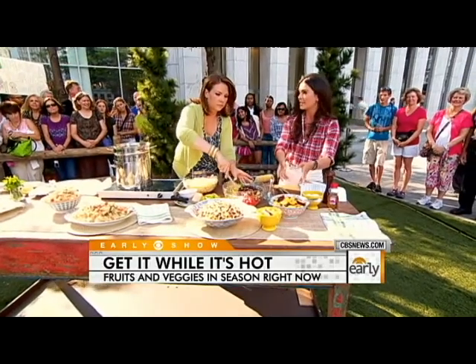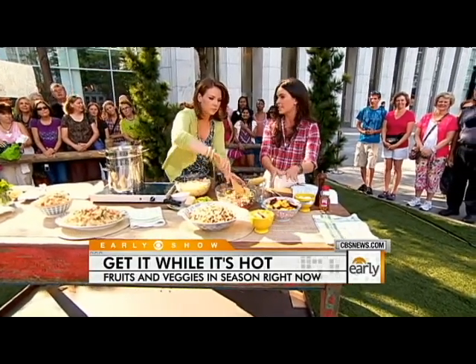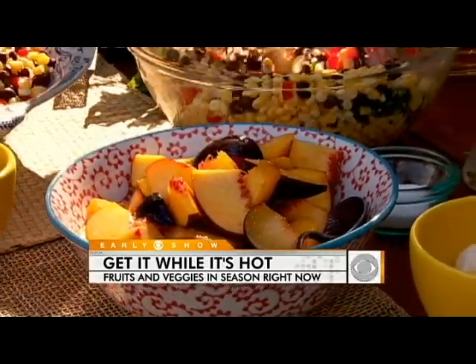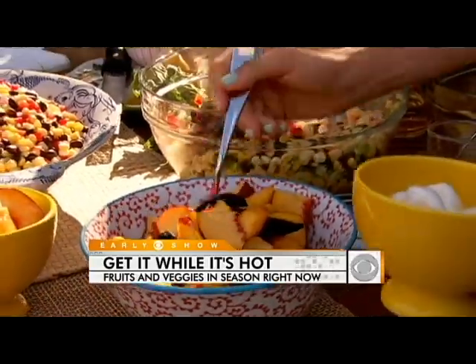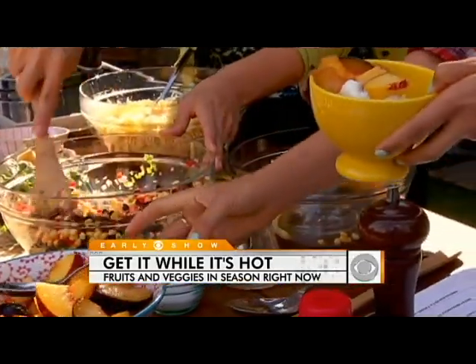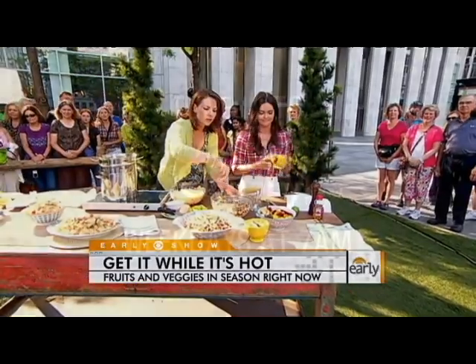And then I've got some macerated peaches and plums. Just slice your plums and peaches, add some sugar, let them stand for a couple of hours, and they make their own juices — this beautiful syrup over vanilla ice cream. We are going to test it all out in just a moment.